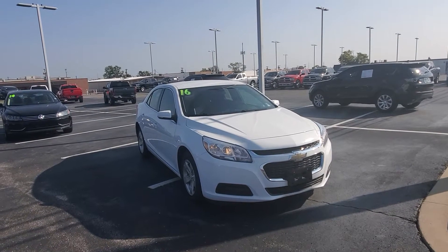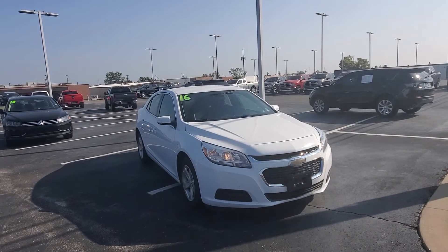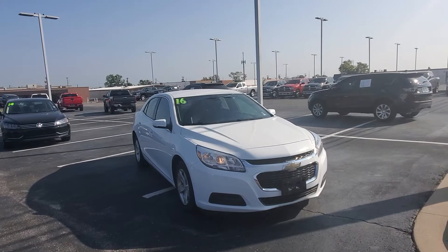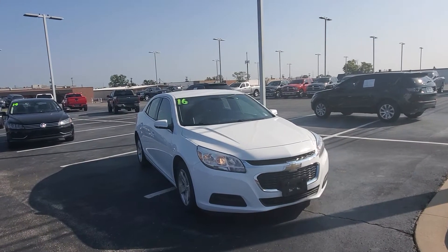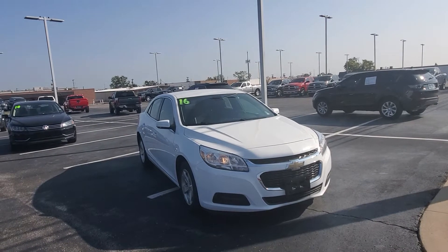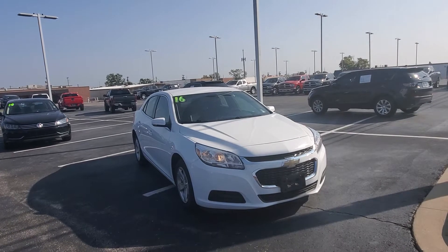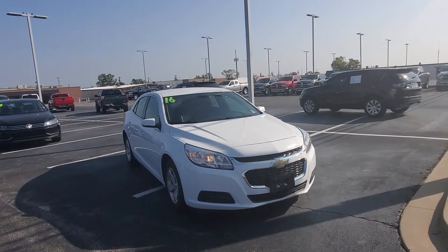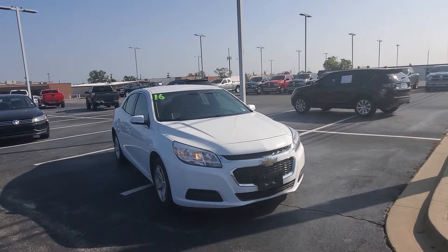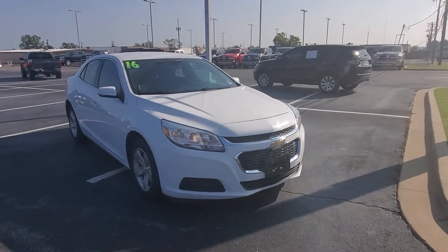Right here I got your 2016 Chevy Malibu Limited LT. This thing is super clean. If you're looking for something reliable, gas-efficient — I believe this vehicle does get about 38, almost 40 miles per gallon on the highway — super gas-efficient, reliable, and cost-efficient as well. I know that's one of the main reasons why you inquired about it. I'm going to do a quick walkaround and give you a good chance to really check it out and see the great condition this vehicle is in.